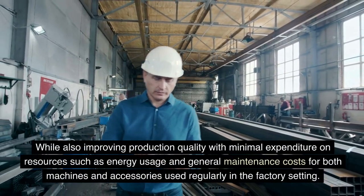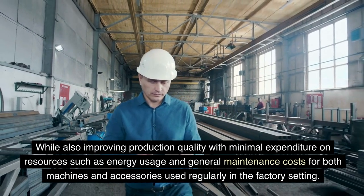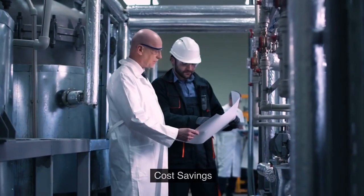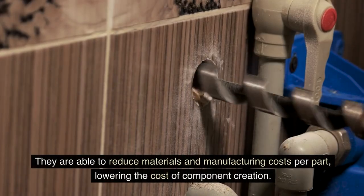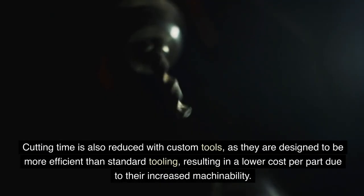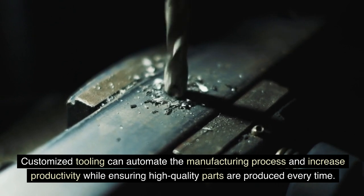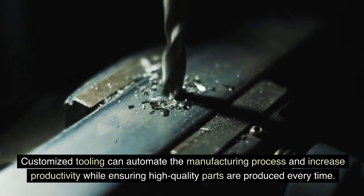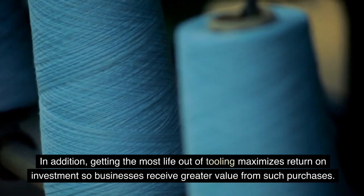The importance of safety is paramount in industrial settings, as there is always a potential for harm associated with operating heavy machinery and hazardous equipment, which can lead to long-term health risks like back injuries or hearing loss if proper procedures are not implemented. With custom designed cutting tools, these problems are greatly reduced despite tedious work conditions, while also improving production quality with minimal expenditure on resources such as energy usage and general maintenance costs. Cost savings: Custom cutting tools can create significant cost savings by reducing materials and manufacturing costs per part, lowering the cost of component creation, and automating the manufacturing process to increase productivity.